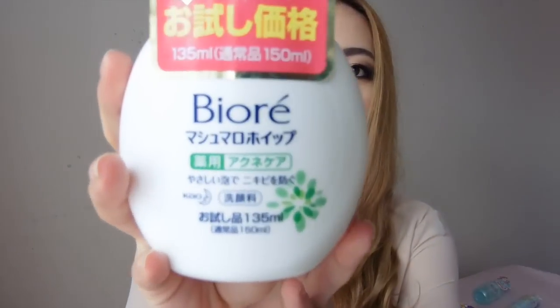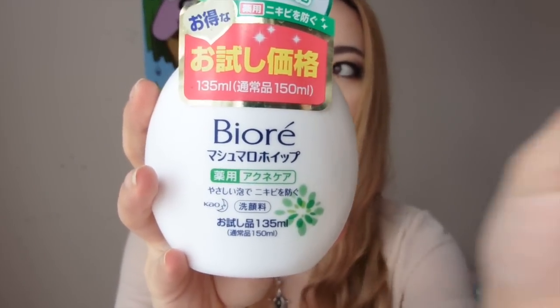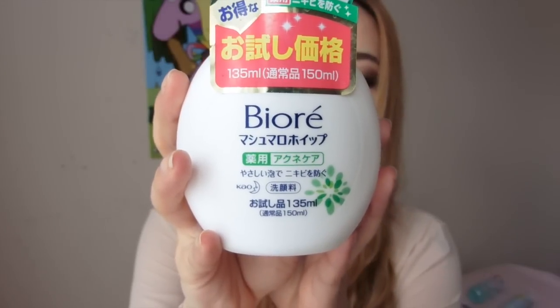First I'm going to start with Biore because it just seems to be my favourite brand in Japan — it's really affordable and it is quite different to Biore in Australia. In Australia it tends to be more for acne-prone or problematic skin, whereas over there it's got a really wide range and it works for sensitive skin as well. First of all is this Marshmallow Whip, which I have tried before — the regular moisturising and the rich moisture — but this time I got the one for acne-prone skin.